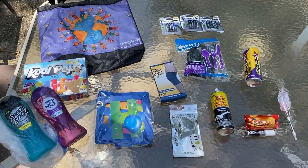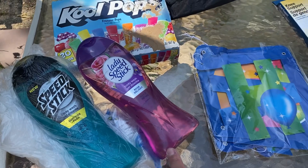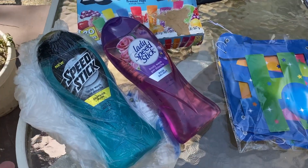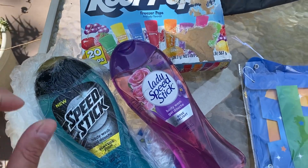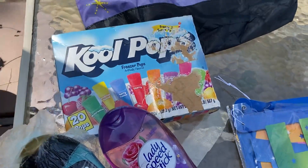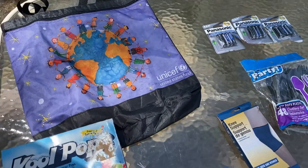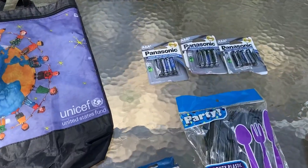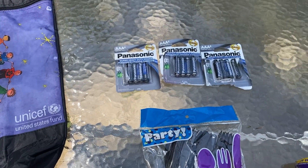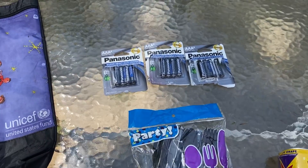This is what we got at the dollar store dumpster. We got a men's Speed Stick body wash and a lady Speed Stick body wash — still got to wash that one off because it spilled out in the bag, but the majority of it is actually still there. A whole box of cool pops freezer pops — that will be great for my daughter. A UNICEF reusable bag, perfect for dumpster diving. Three packs of triple-A Panasonic batteries — batteries are not cheap, so those are phenomenal, and they were free.